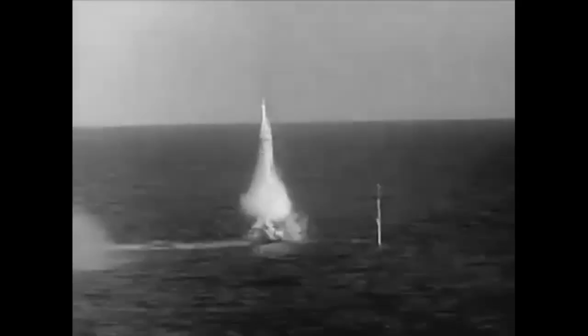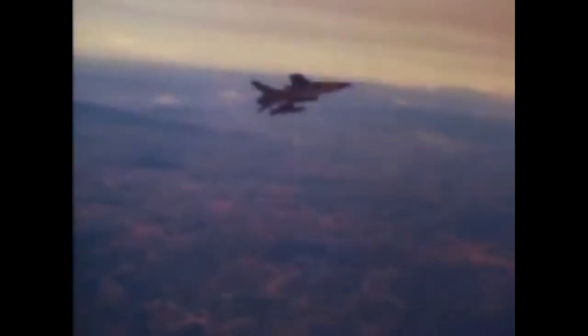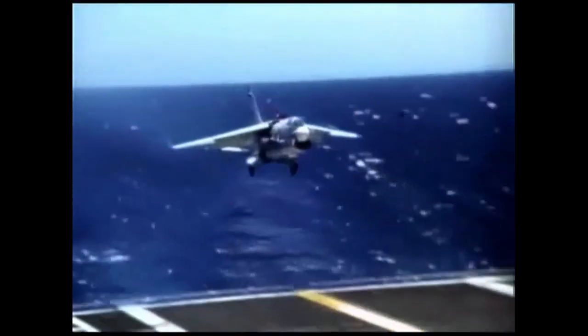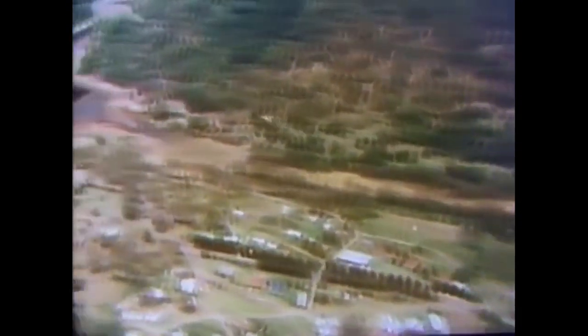Last video, we saw how the P6M Seamaster was obsoleted immediately prior to introduction by the development of the submarine-launched ballistic missile. Today, we're looking at an aircraft designed to perform as a low-level, high-speed strike bomber for the Air Force, and as a long-range carrier defense fighter for the Navy — a Joint Strike Fighter, if you will. But this isn't the 2000s, and we're not talking about the F-35. The year is 1961, Vietnam is heating up, and the General Dynamics F-111 Aardvark is today's flight of fancy.